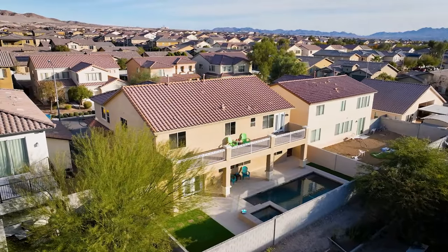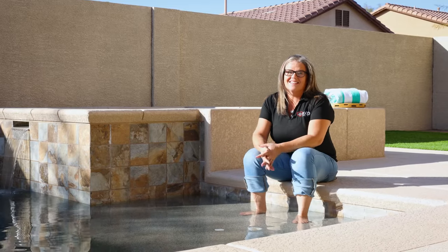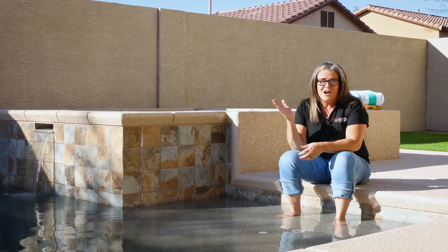And this is my absolute favorite part of this house. I mean, look at this pool in this backyard. It is great, and the best part about living in Las Vegas is that you can enjoy your pool year-round. I mean, the sun is always shining.